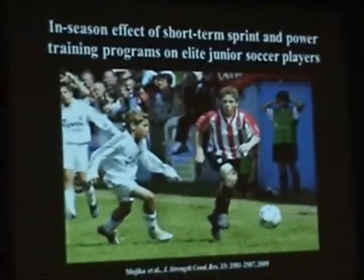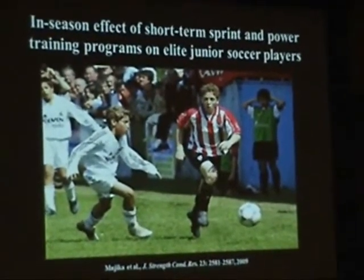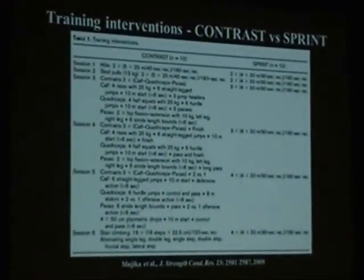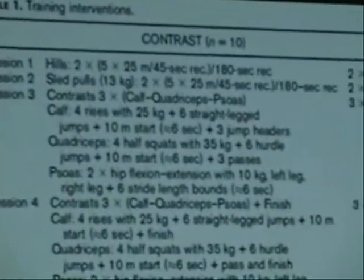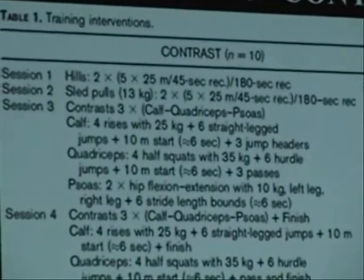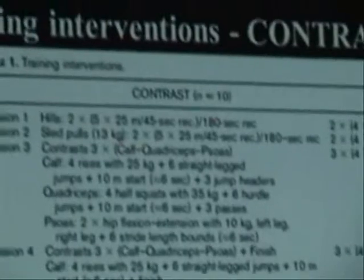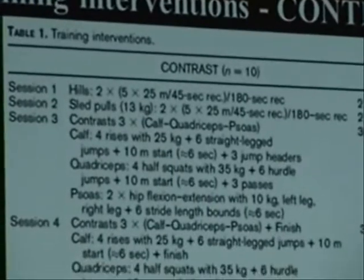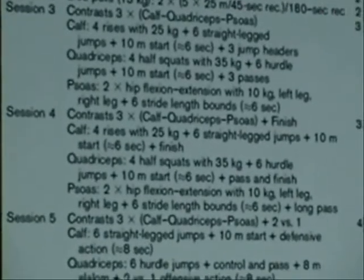Another study we conducted was to assess the effects of in-season sprint and power training programs in elite junior soccer players. Because we were so successful in improving their aerobic fitness, we wanted to know whether we could be as successful in improving their speed and power. We compared two short-term interventions: one based on contrast training and the other on sprint training.